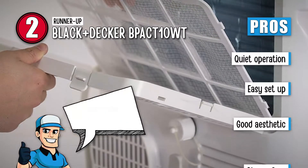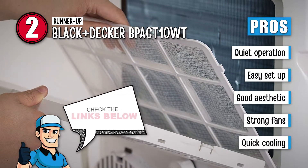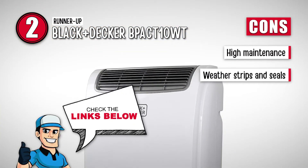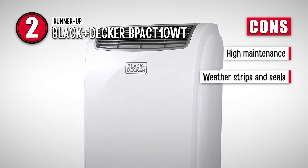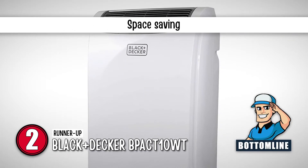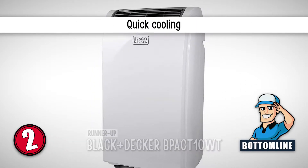Its pros are: it is quiet, it is easy to set up, it has a good aesthetic, it has strong fans, and it cools the garage quickly. However, it needs to be frequently cleaned, and its weather strips and seals are not very high quality. Bottom line is, it is our choice for runner-up. It is on the smaller side, so it is good for saving space, and it can cool large garages quickly and effectively.